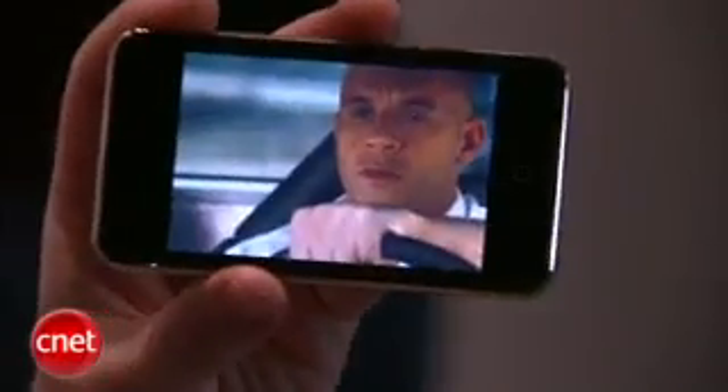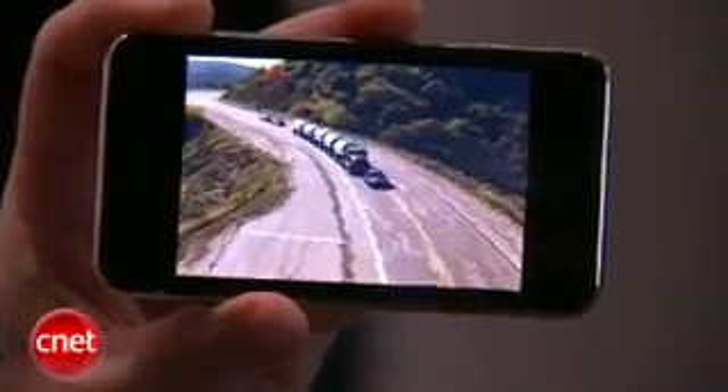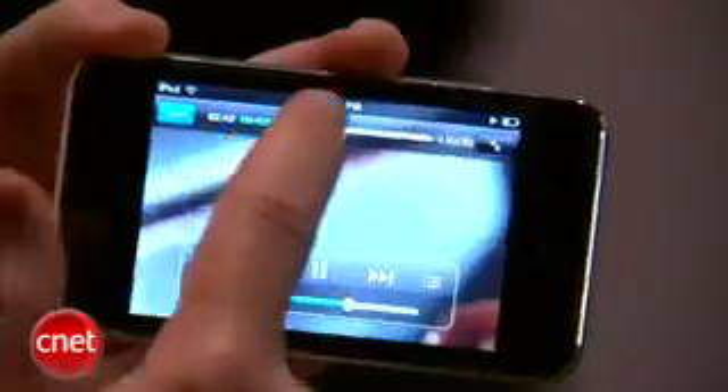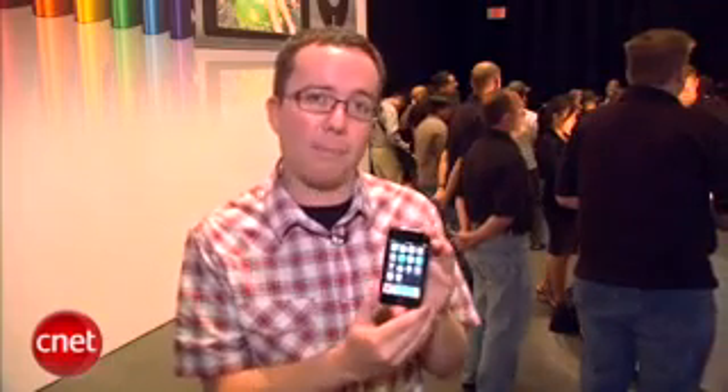Overall, this isn't a dramatic refresh of the iPod Touch. We thought maybe we were going to be seeing a camera on here or a built-in microphone, but it's still a good update. We're definitely liking the new capacities all the way up to 64 gigabytes, and the new pricing is really great. The $199 price point is going to get a lot of people involved with the iPod Touch who would otherwise look past it. For CNET.com, I'm Donald Bell giving you that first look at the third generation Apple iPod Touch.